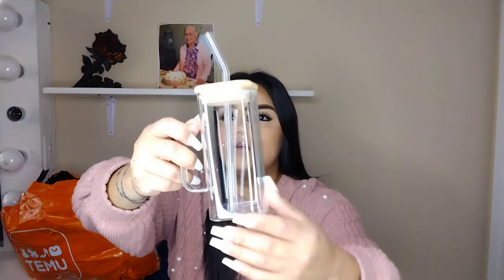Look at how cute this is! If you like to make coffee or whatever type of drink — maybe you make boba — I just love the fact that you can see it clearly through the glass. This is super cute. They also have 90% off on their spring items, and Easter is literally around the corner. They also have a lot of items under ten dollars and even under two dollars, so check them out.